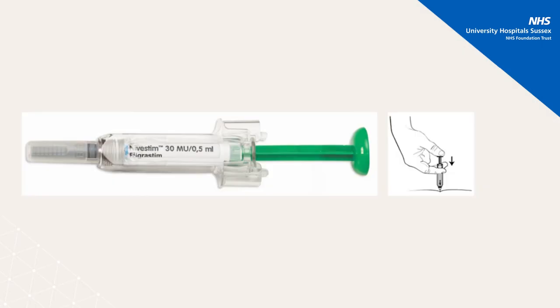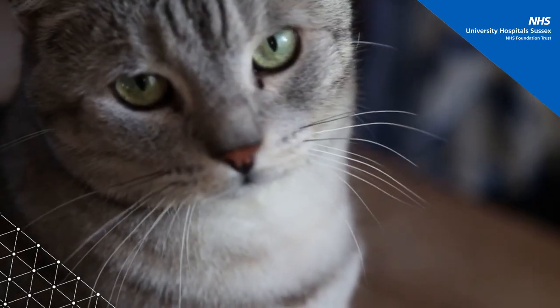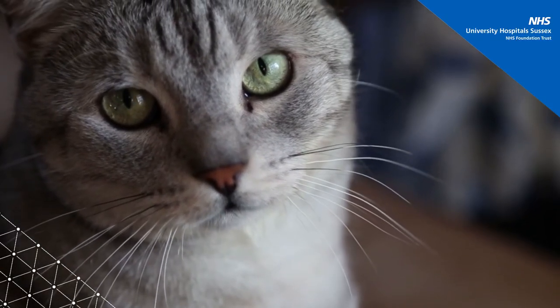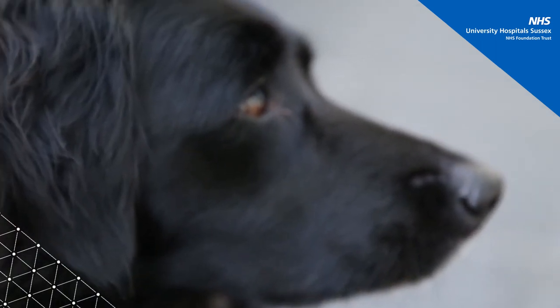As part of your treatment, your doctor may order medications to improve your blood counts. If you have pets in your home, please discuss this with your healthcare team and whether there are any special precautions you should take whilst undergoing treatment.